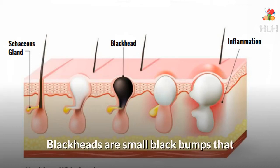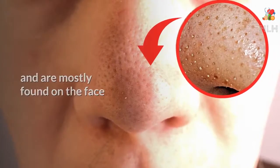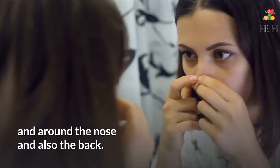How to get rid of blackheads naturally. Blackheads are small black bumps that are caused by clogged hair follicles, and are mostly found on the face and around the nose, and also the back.